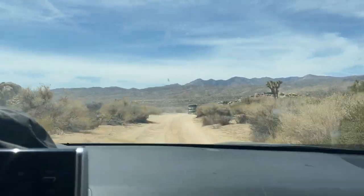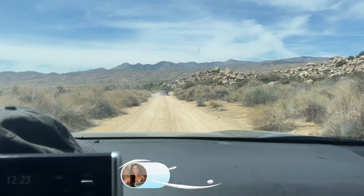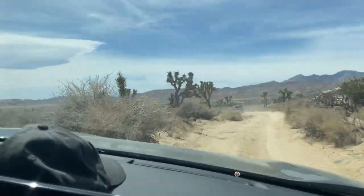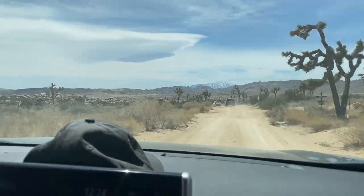If you want to see more travel videos, vlogs, food, or more, don't forget to subscribe to the channel. If you made it to the end of this video, give it a thumbs up and hit the bell to be notified when I upload more videos. Until next time, bye!